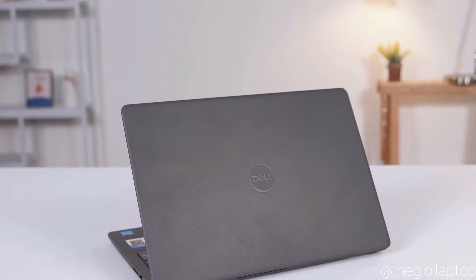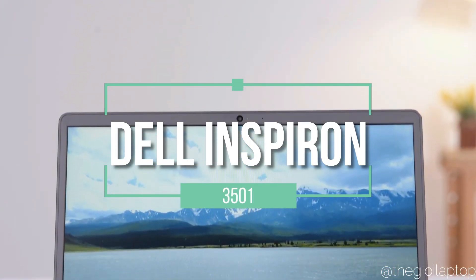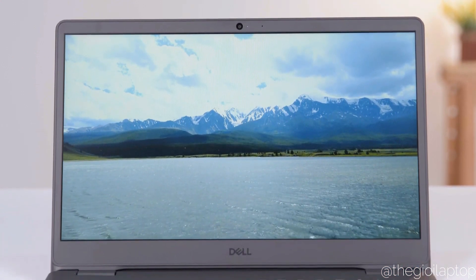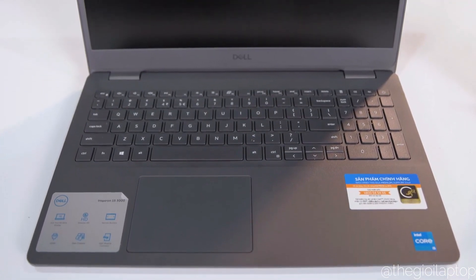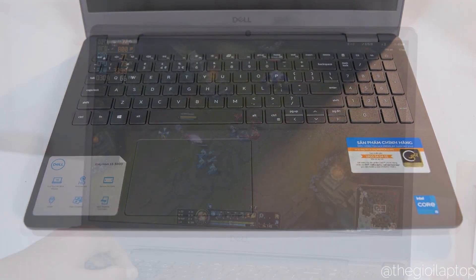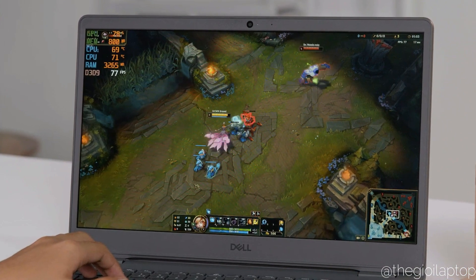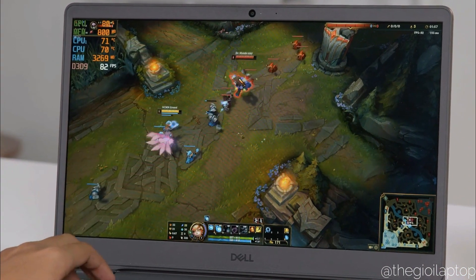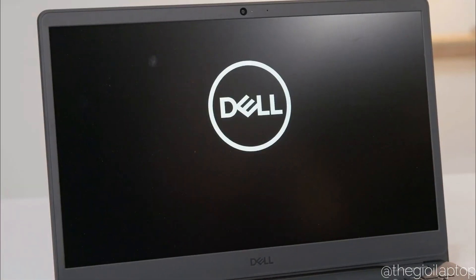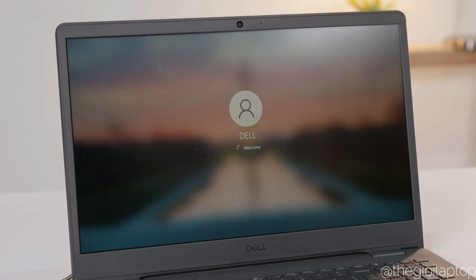Starting with the first laptop in our list, the Dell Inspiron 3501 comes with an all matte black finish that gives this device a clean and classy look. This laptop is powered by an Intel Core i5 11th gen 1135 G7 Tiger Lake processor and 2 GB Intel Iris XE GPU, paired with a storage capacity of 1 TB HDD plus 256 GB M.2 PCIe SSD.